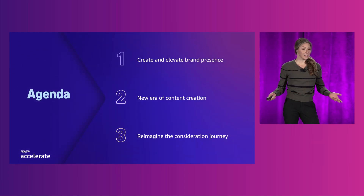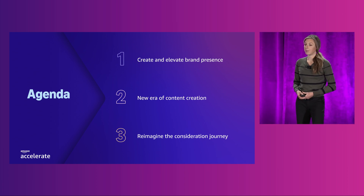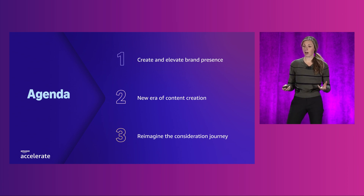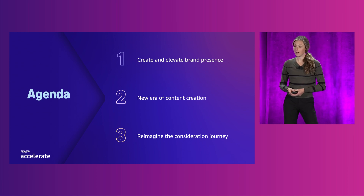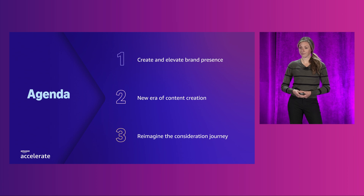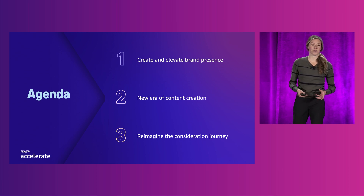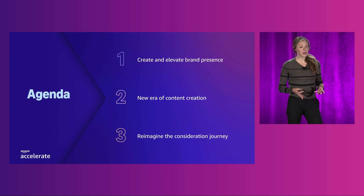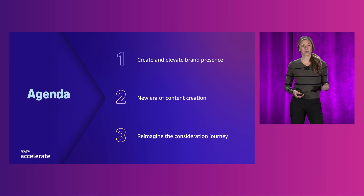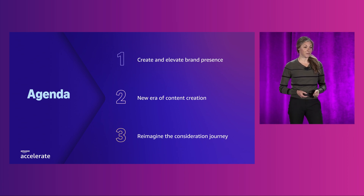Let's take a look at the agenda for today's session. We will be covering three main topics. First, we will discuss how you can create and elevate your brand presence in the Amazon Store, with an overview of what Amazon has to offer for your product and brand listing. Then we will explore what I call the new era of content creation, sharing the latest innovations my team has been working on this past year. And finally, we will explore the reimagination of the consideration journey — discussing ways to guide your customers from discovery to purchase, giving you a comprehensive understanding of how to create engaging and effective brand experiences.